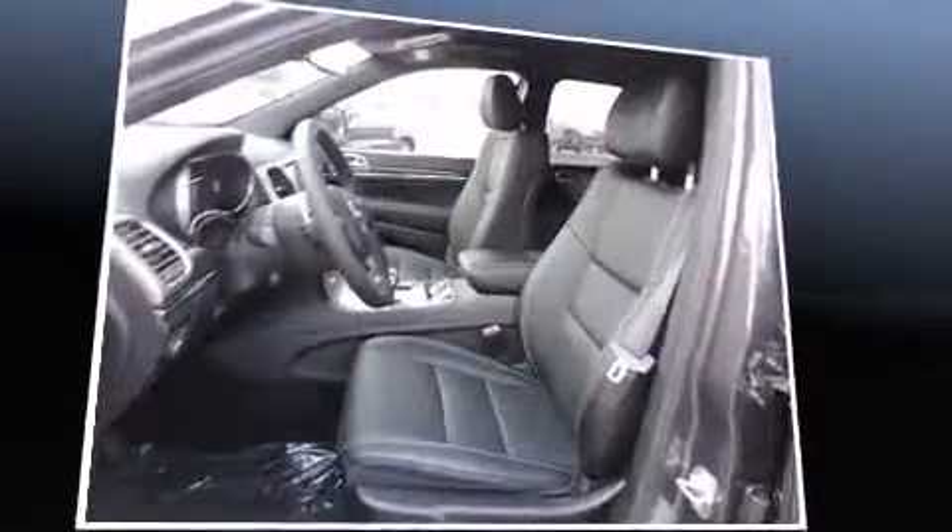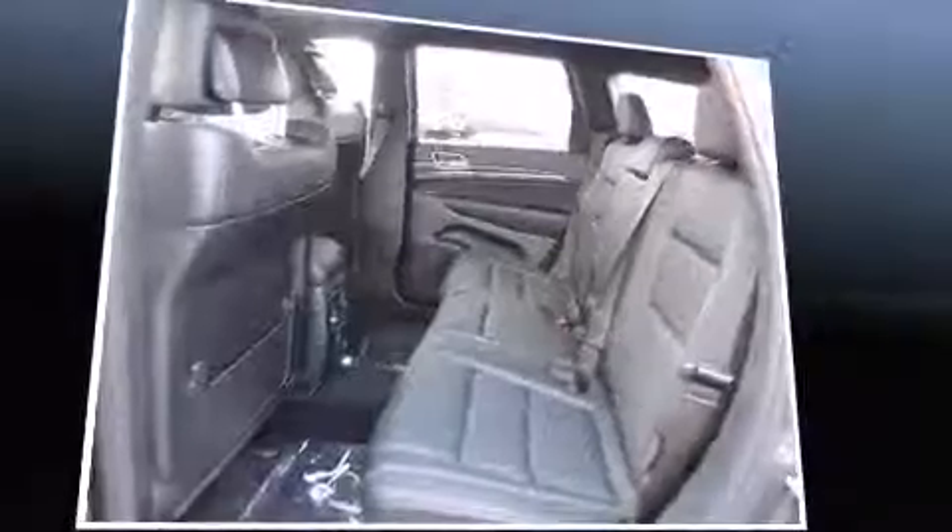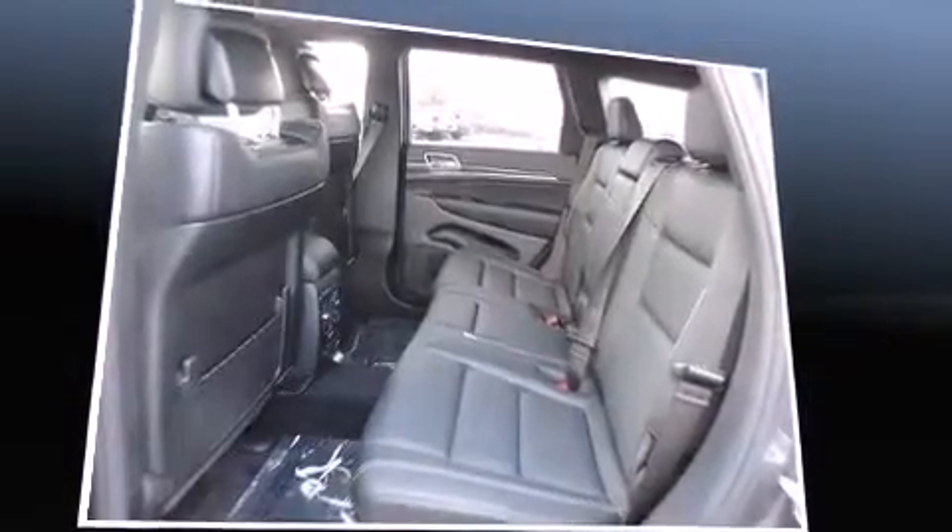Top features include cruise control, voice-activated navigation, a trip computer, automatic dimming door mirrors, power front seats, blind spot sensor, and seat memory.